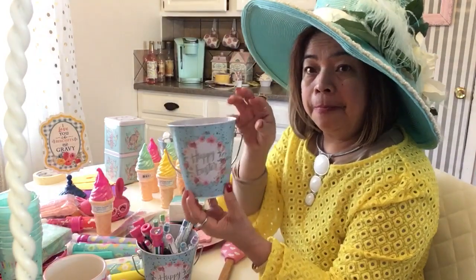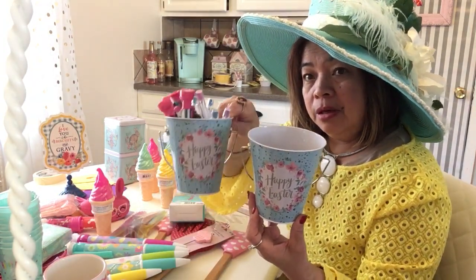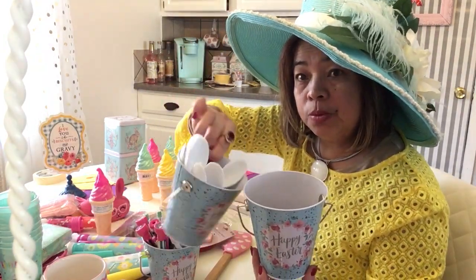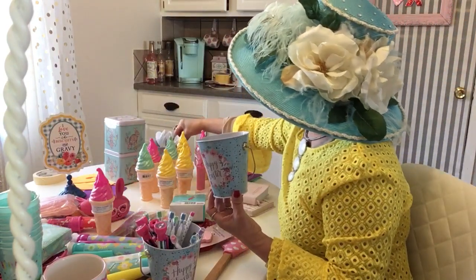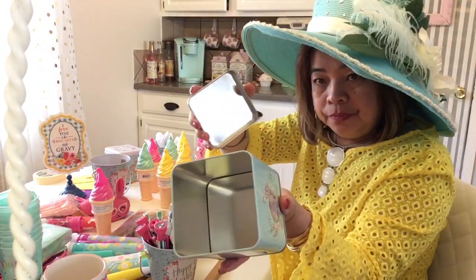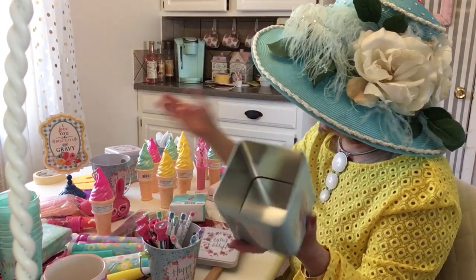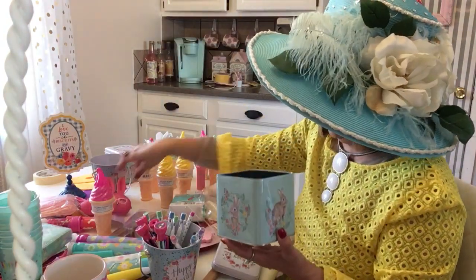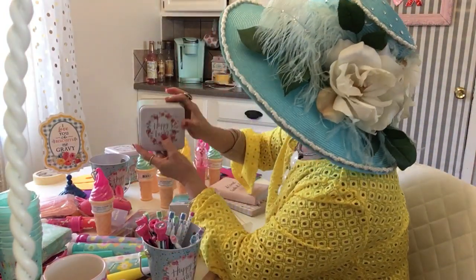I got this can for Easter too — it's very useful because you can put things in it. I'm thinking I can put spoons, like plastic spoons, in it. It's really cute and girly girly too. I love the color — spring is nice for shopping! I think it's a dollar something or 98 cents. The bunny says 'Happy Easter' — it's so cute, I like the color, very soft.